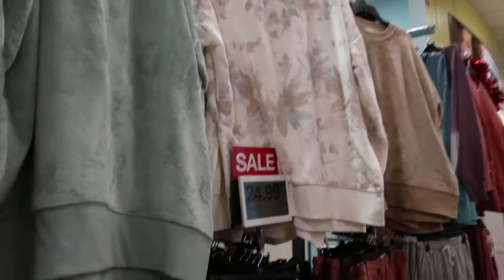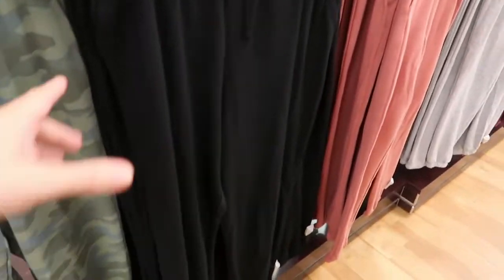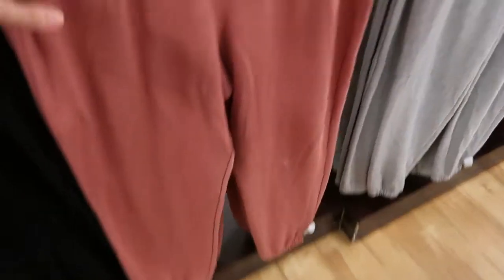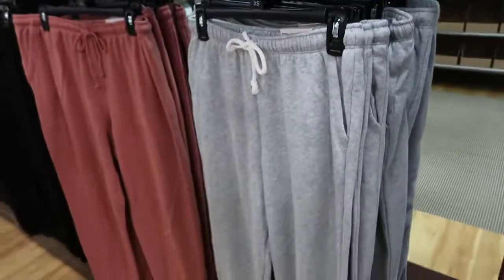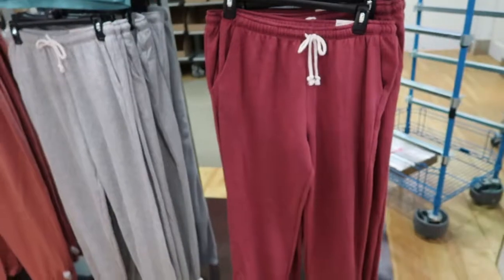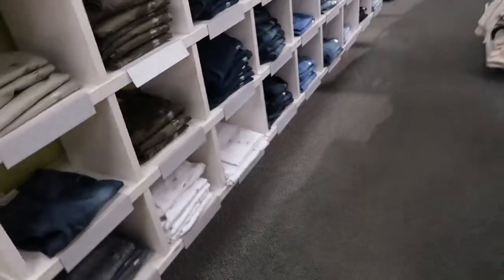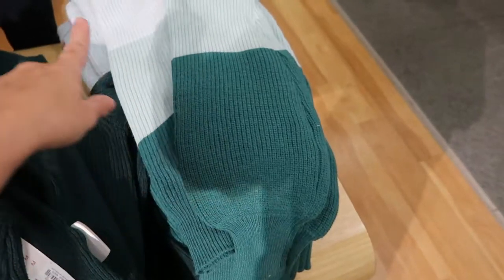The joggers are also going to be $8.50 — they have black, rust, gray, and a blue ombre. I don't see the sweatshirts here but those are also going to be $8.50 — I'll have them linked down below. Here are some more sweaters also going to be $8.50.